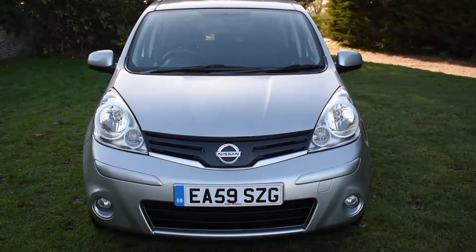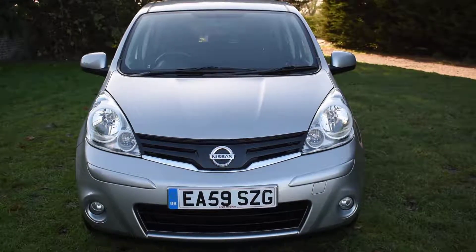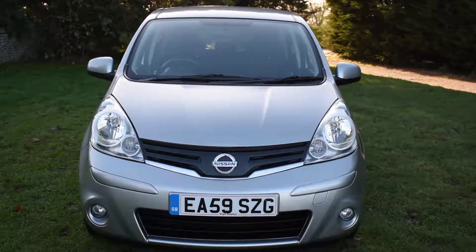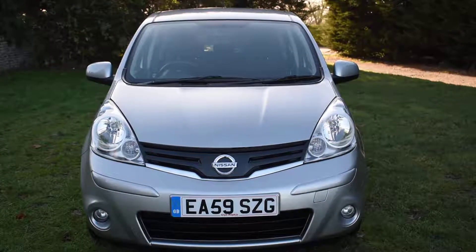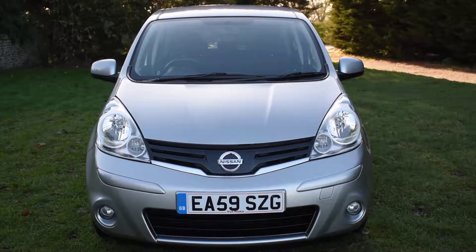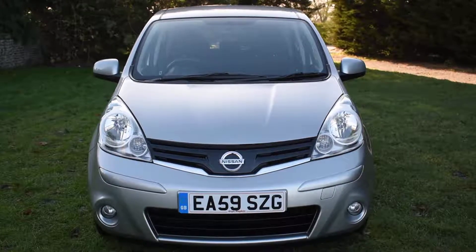Welcome to Just Peugeots. Here we have a 59 plate 2010 registered Nissan Note 1.5 diesel Ascent 5-door that's just arrived in stock. This car's only had two previous owners from new and it's covered just 46,000 miles. It comes with very low running costs — the road tax is only £30 a year and it's got an amazing 63 miles per gallon average.